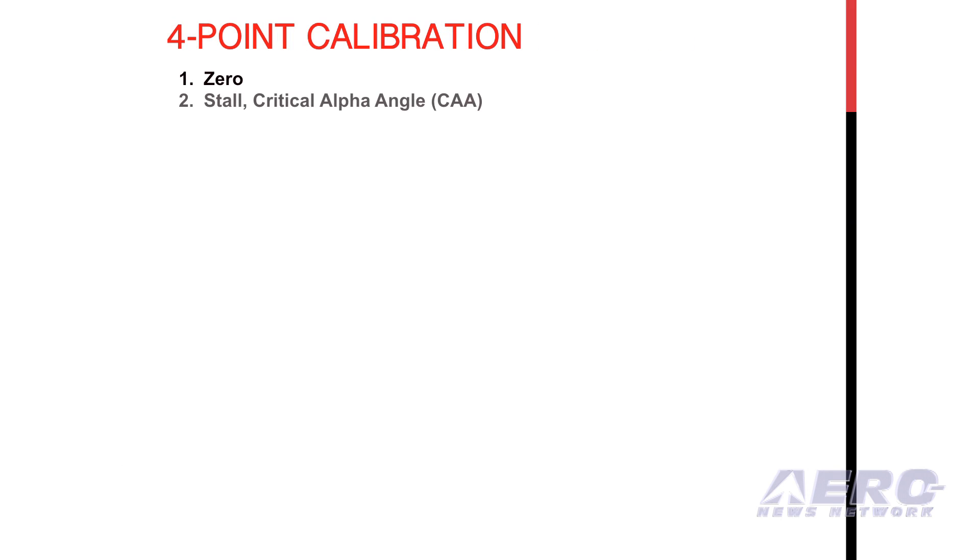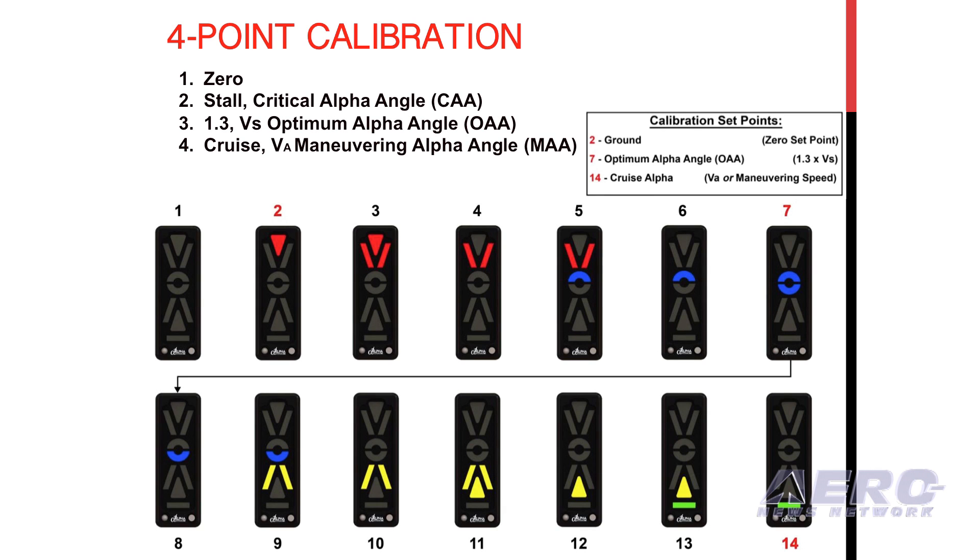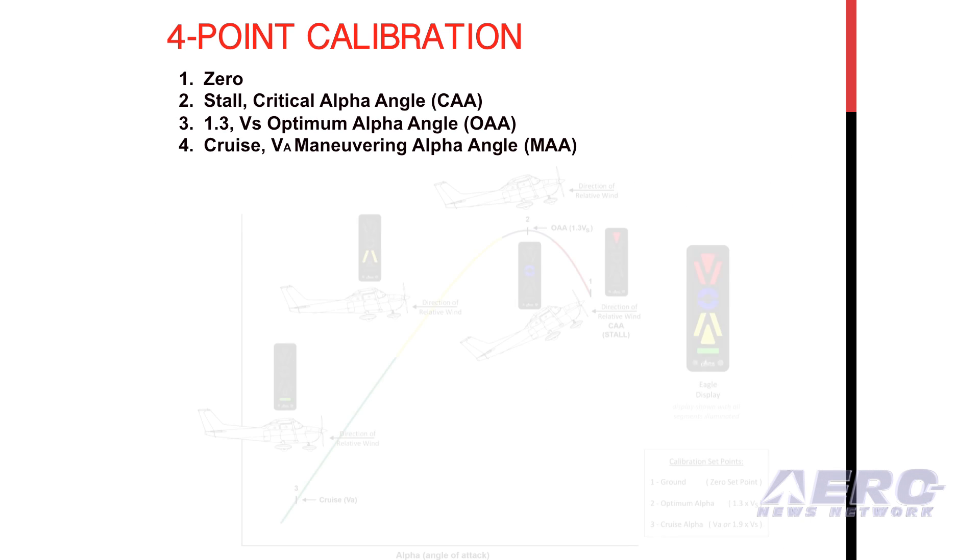Another innovation for 2016 is that the Alpha Systems AOA now comes standard with RS-232 streaming — real-time calibrated angle of attack ready to feed any PFD company that is AOA input equipped.